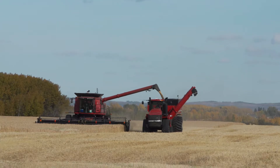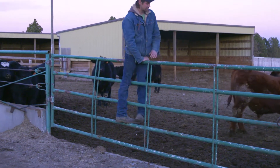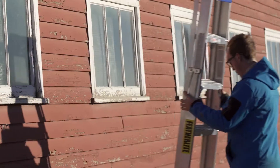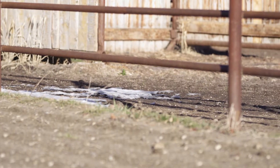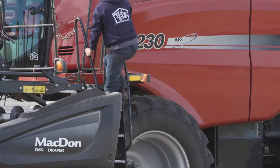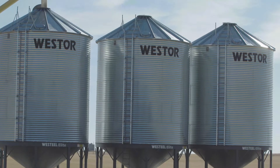Farm workers perform many jobs where there is a risk of slips, trips and falls, some of which include working at heights or with ladders, working on uneven or slippery surfaces, getting on and off tractors and working with vats, silos or grain bins.